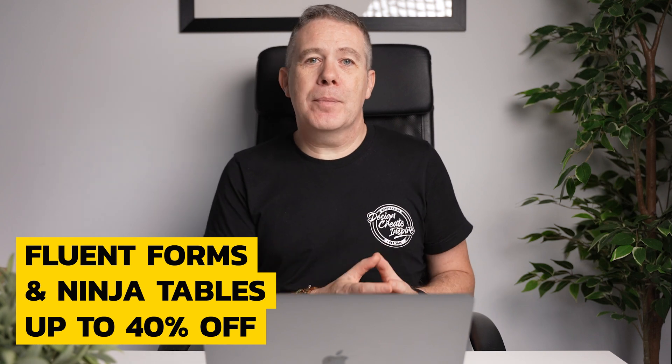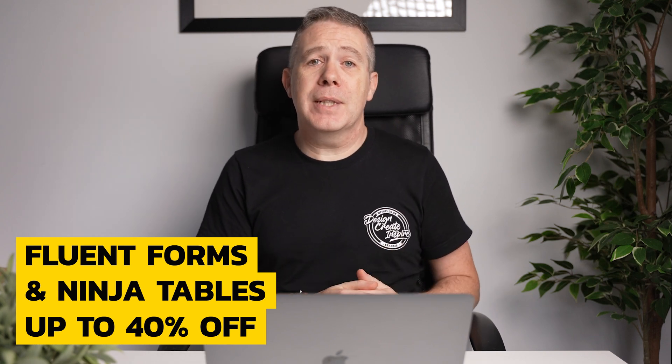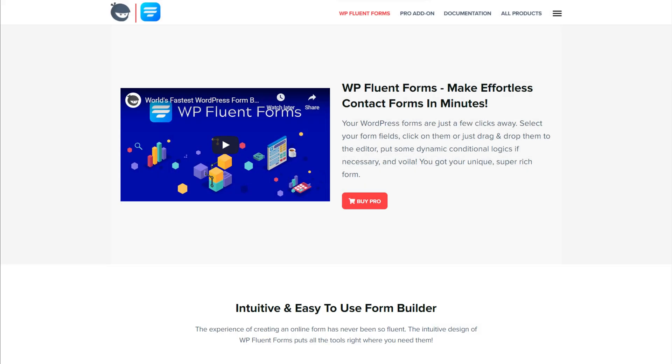Sadly I'm pretty late to the party when it comes to Fluent plugins, having only recently nabbed a lifetime deal on Fluent CRM — and that deal isn't coming back anytime soon. But you can still bag a bargain on Fluent Forms and Ninja Tables with 40% off annual plans and 30% off lifetime deals. I've been testing out Fluent Forms recently and it's a pretty powerful forms plugin for WordPress — definitely worth checking out if you're in the market for a forms plugin.